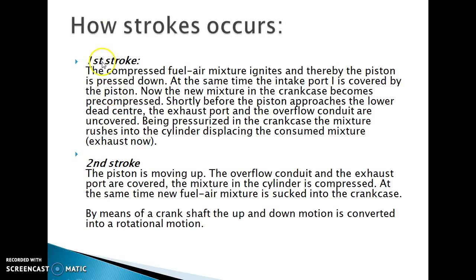How do the strokes occur? First stroke: the compressed fuel-air mixture ignites and the piston is pressed down. At the same time, the intake port is covered by the piston, and the new mixture in the crankcase becomes pre-compressed. Shortly before the piston approaches the lower dead center, the exhaust port and the lower overflow conduits are uncovered. Being pressurized in the crankcase, the mixture rushes into the cylinder, displacing the consumed mixture — this is called the exhaust.